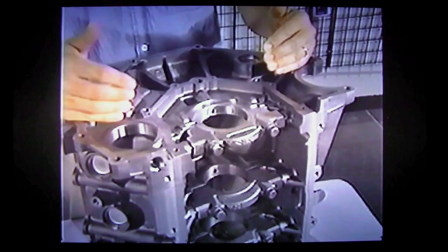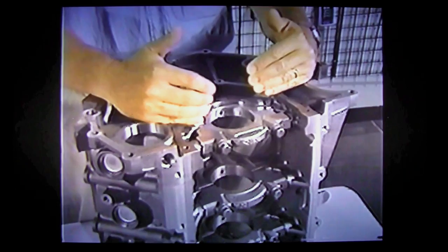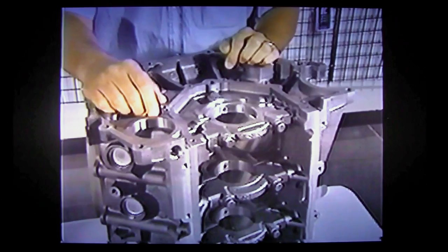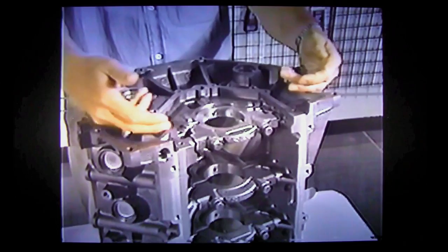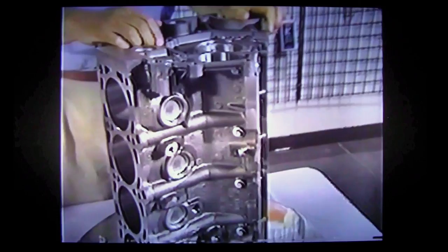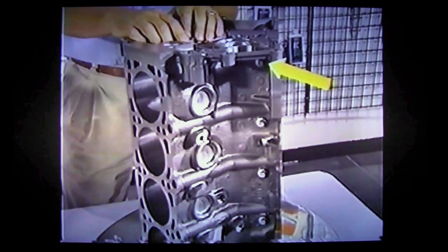You'll notice on the cylinder block that we have a deep skirt construction. In the past, we've tended to cut off our cylinder blocks at the center line of the crankshaft in order to save weight. But on the modular engines, we actually extend the material down lower so that we can cross-bolt our main bearing caps. You'll notice on our modular engine that we use the two traditional vertical bolts to secure our main bearing cap, and we also cross-bolt with two horizontal bolts coming in from the side, going through the outer wall of the cylinder block to secure the main bearing cap more securely than ever before.